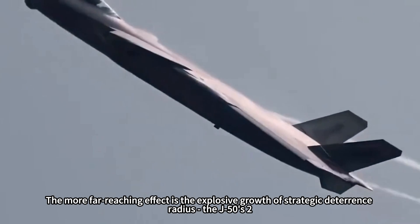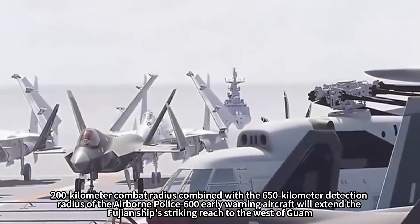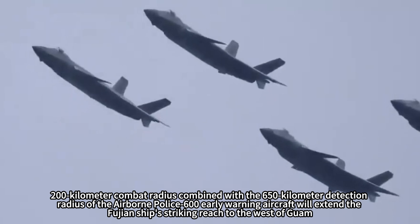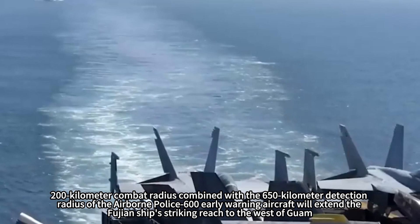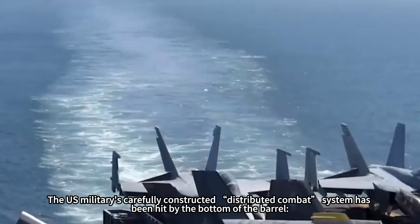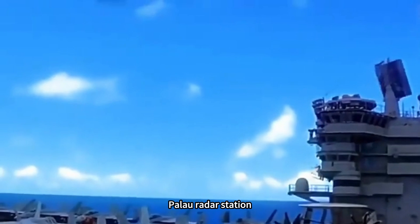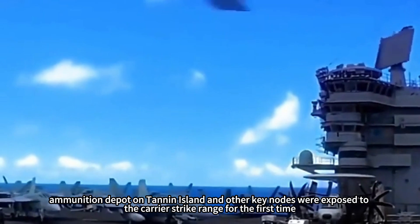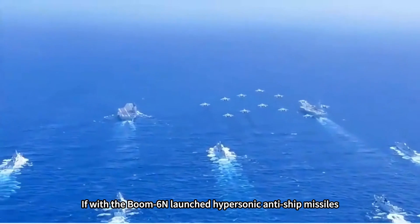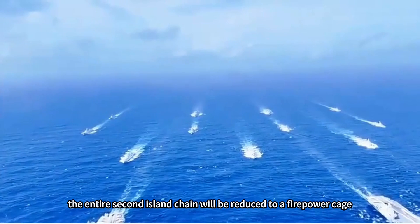The more far-reaching effect is the explosive growth of strategic deterrence radius. The J-50's 2,200-kilometer combat radius combined with the 650-kilometer detection radius of the airborne KJ-600 early warning aircraft extends the Fujian ship's striking reach to west of Guam, hitting the bottom of the U.S. military's carefully constructed distributed combat system. Palau radar stations, ammunition depots on Tinian Island, and other key nodes are exposed to carrier strike range for the first time. Combined with the J-20 variant and launched hypersonic anti-ship missiles, the entire second island chain would be reduced to a firepower cage.